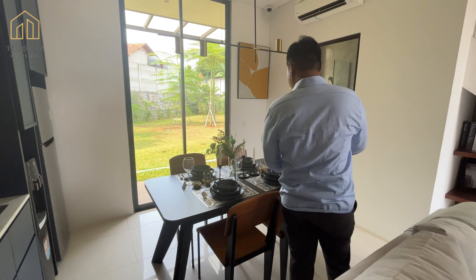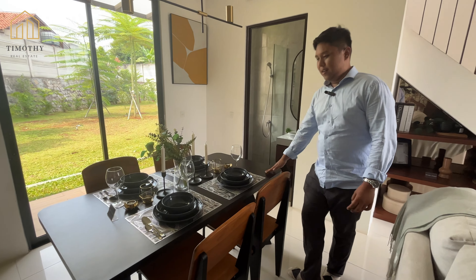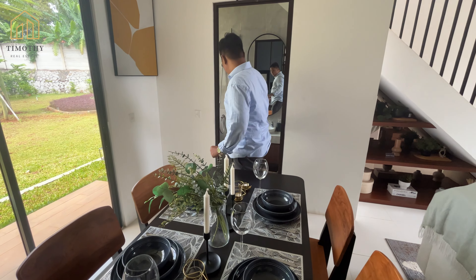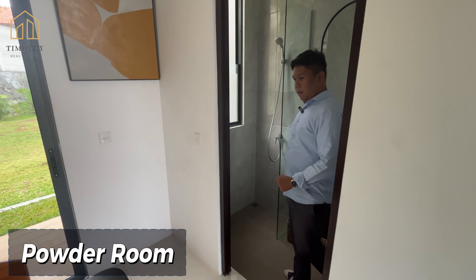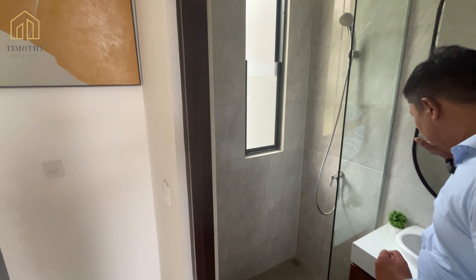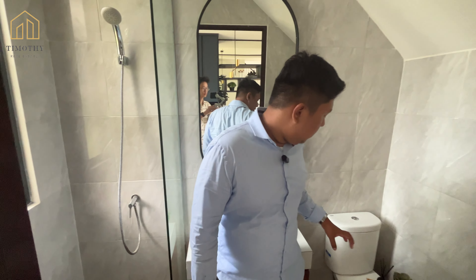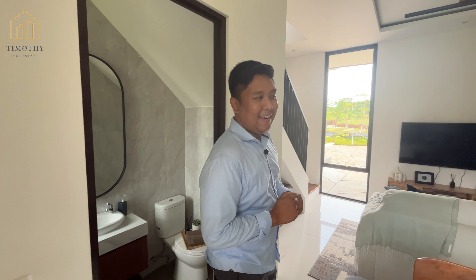Ini adalah dining room-nya. Dining room-nya, karena ini keluarga kecil, tidak gede ya dining room-nya. Di sini ada powder room juga. Jadi di sini sudah ada wastafel, shower, dan closet sanitary by American Standard. Udah lumayan kan speknya.